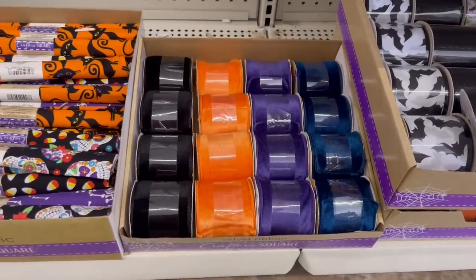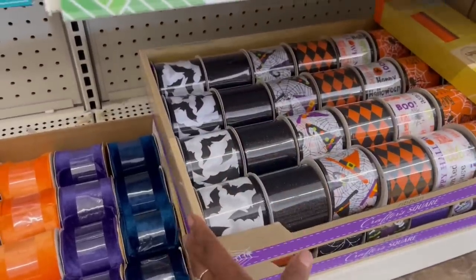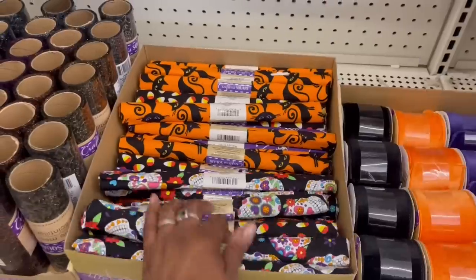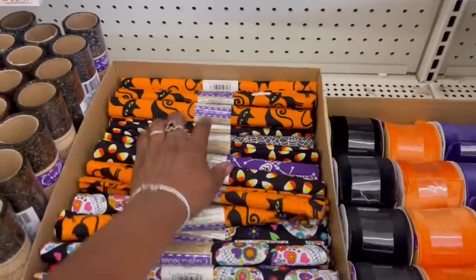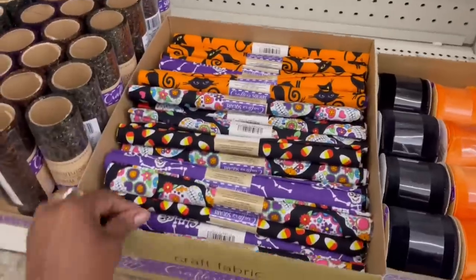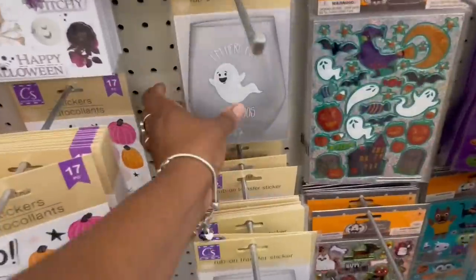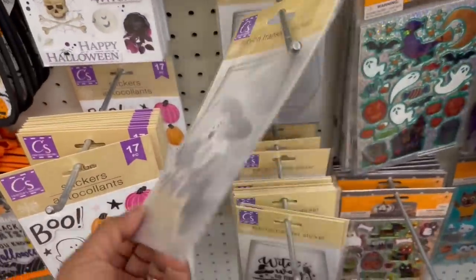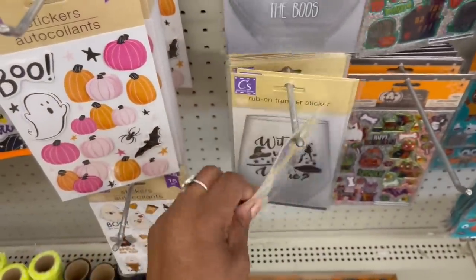Nobody took any — I put it back nice and neat. Here's some ribbon over here. We saw all of this. Let me see what we didn't see — the spiders, we saw those. Oh look, I don't think we saw that one — that's cute! Some more of the transfers. I'm here for the 'Boos' right. 'Which Way to the Wine' — wait, did we see this one? It's in the cart!